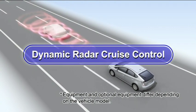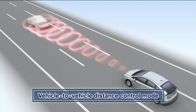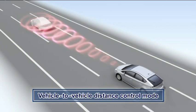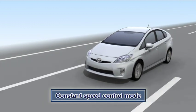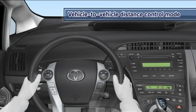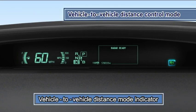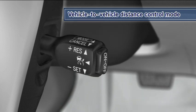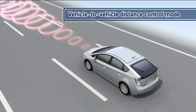Dynamic Radar Cruise Control is a convenient system that has a vehicle-to-vehicle distance control mode, in which the vehicle automatically accelerates or decelerates to maintain a set following distance from vehicles ahead, and a constant speed control mode in which the vehicle drives at a constant speed. Neither mode requires use of the accelerator. To activate the vehicle-to-vehicle distance control mode, press the on-off button. Accelerate or decelerate to the desired speed and press the lever down to set the speed. Dynamic Radar Cruise Control can be set when the vehicle speed is more than approximately 30 miles per hour. When there are no vehicles ahead, the vehicle travels at the speed set by the driver.